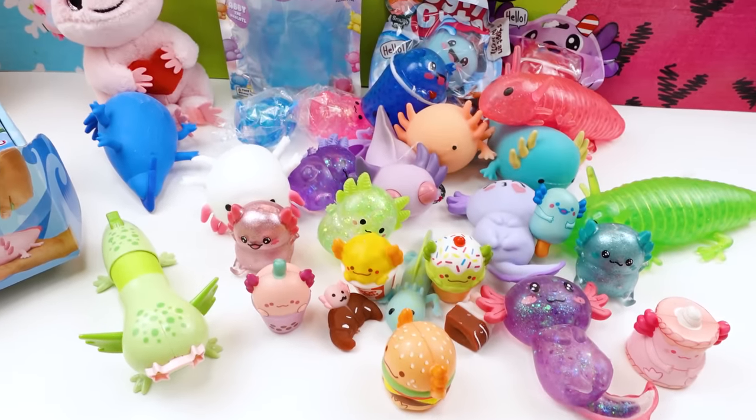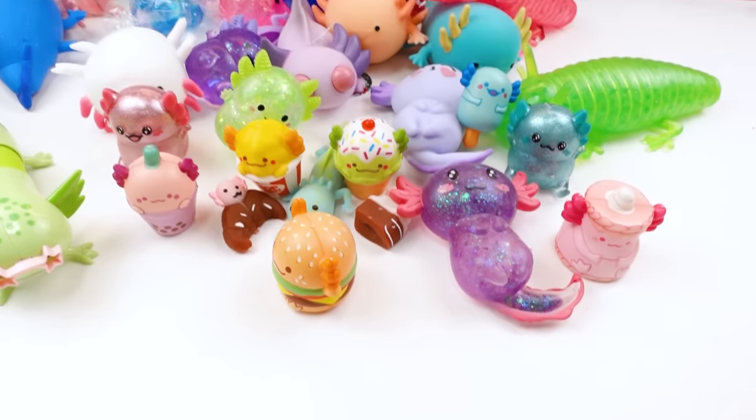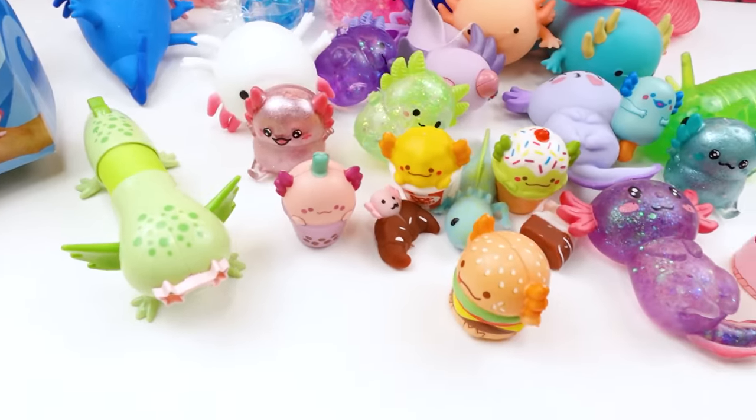Holy cow, you guys, there were so many axolotls on the show today — so so so many! Please comment to let me know which of these axolotls is the coolest one. I can't believe there are that many different axolotl squishies out there, and they're all so good. There was nothing below like a seven out of ten. Which did you like most — the water bead squishies, the cream-filled squishies, the pop-eye squishies, the sand axolotl, or just my beanie belly? Let me know what you thought and I will see you on the next show. Bye, squishy fans!